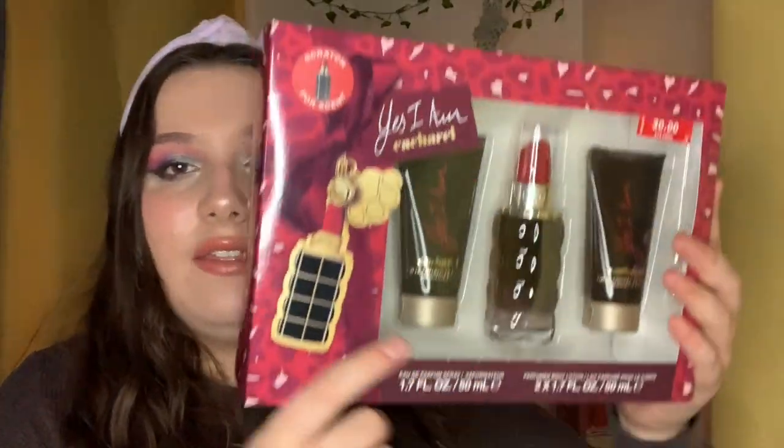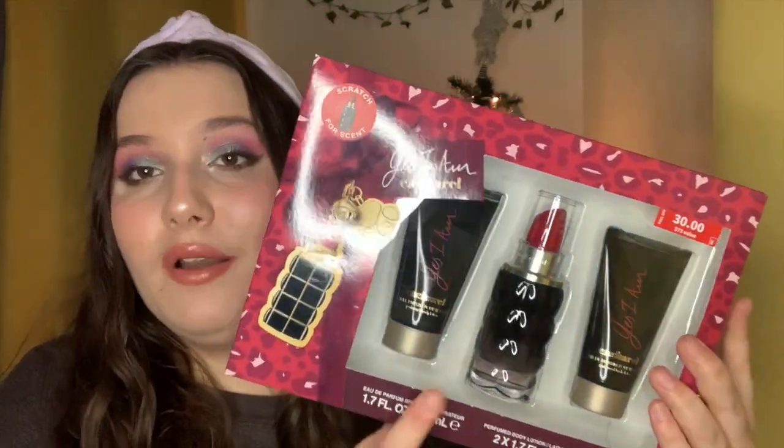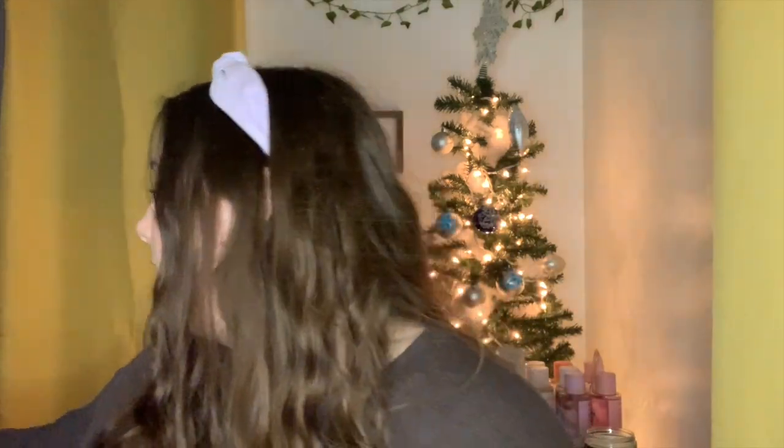I ended up picking up a backup of my Cashmere Yes I Am perfume. This comes with a 1.7-ounce body lotion — two of them — and a 1.7-ounce perfume. It was half off, making it fifteen dollars. I have one already and I got a second one — if I end up not being super in love with it, I'll give it as a gift, which is why it's not opened. I also got a set of the Cacharel More and More, but I gave it to my cousin and she really loved it, so that one is gone.